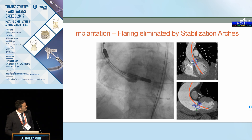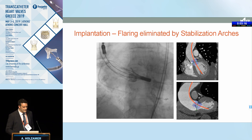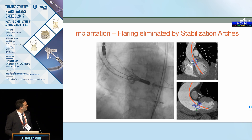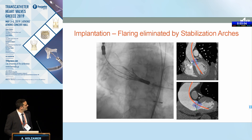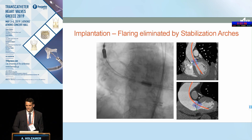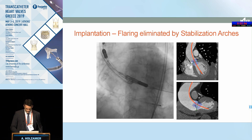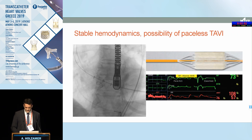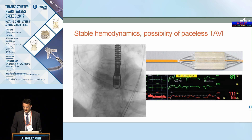Here is an example of a more complex anatomy — a definite horizontal aorta where flaring might be a concern. You can clearly see that opening the upper part first allows alignment, and when the valve is implanted it pops up exactly as predicted. I think horizontal aorta is actually easier with this valve design, because stabilization in the outer curve is always straightforward — making it a good indication for this design.